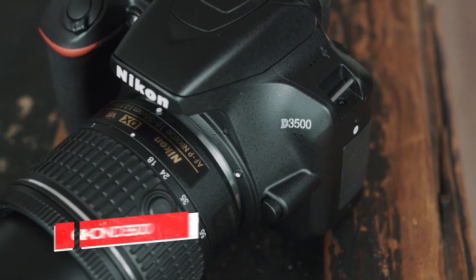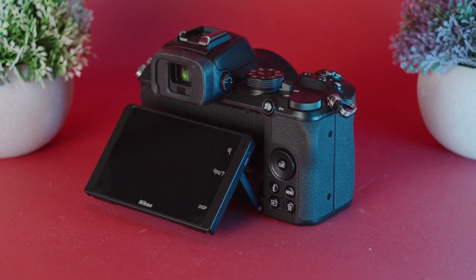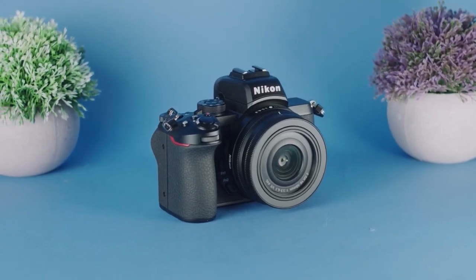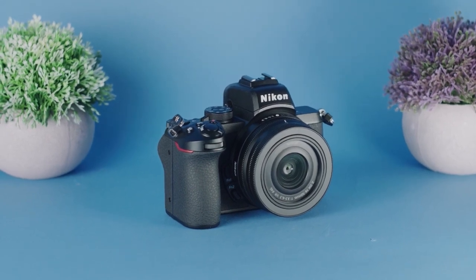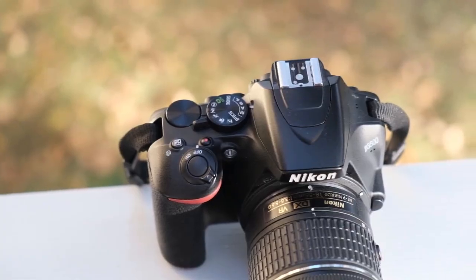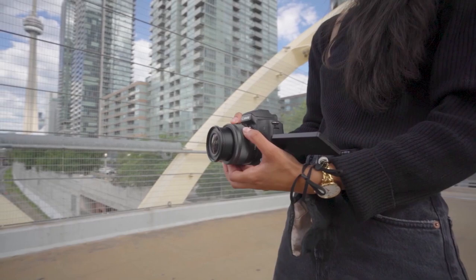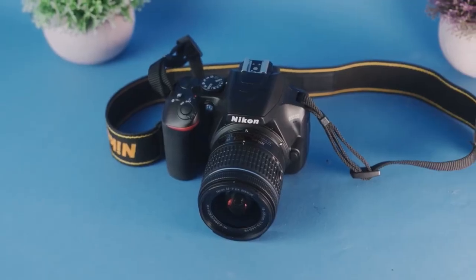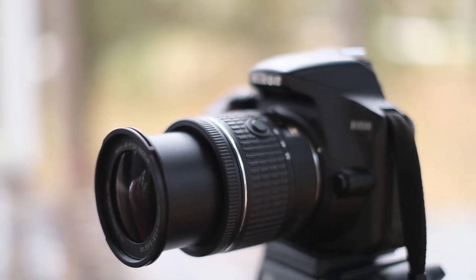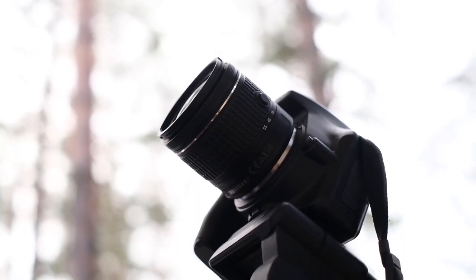Number 6: Nikon D3500. If you are looking for a camera that has all the features of a professional videographer but doesn't put too much pressure on your wallet, then the Nikon D3500 is an excellent choice. This camera has many features found in higher-end DSLRs, making it great for shooting video as well as stills. It also has a flip-out screen and touchscreen functionality, making it easy to use for beginners, and it's also a solid choice for those who have been shooting with cameras for a while.